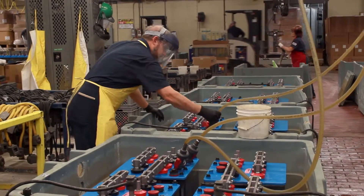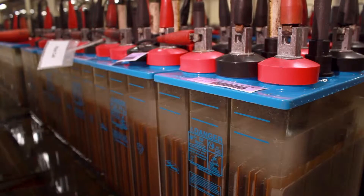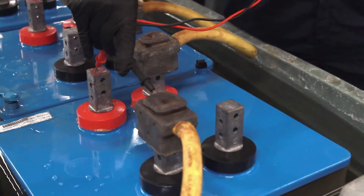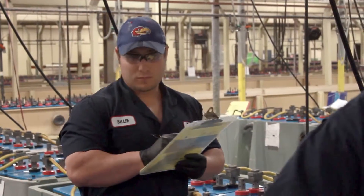Only after the battery passes every one of these tests is it finally filled with electrolyte and taken to the formation area. In a temperature and flow controlled water bath, the battery receives its first charge. To achieve optimum conversion of the active materials, the cell's temperature is monitored and the water bath's flow rate is adjusted. A computer regulates the formation tank's water temperature.